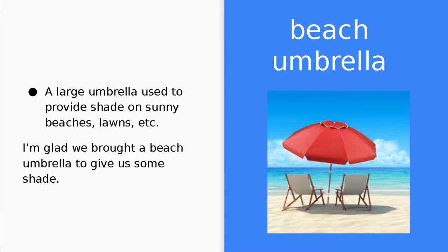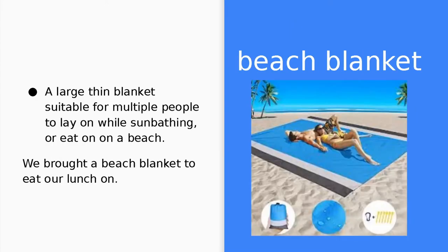Beach umbrella. A beach umbrella is a large umbrella used to provide shade on sunny beaches, lawns, etc. I'm glad we bought a beach umbrella to give us some shade. Beach blanket. A beach blanket is a large, thin blanket suitable for multiple people to lay on while sunbathing or eat on on a beach. We brought a beach blanket to eat our lunch on.